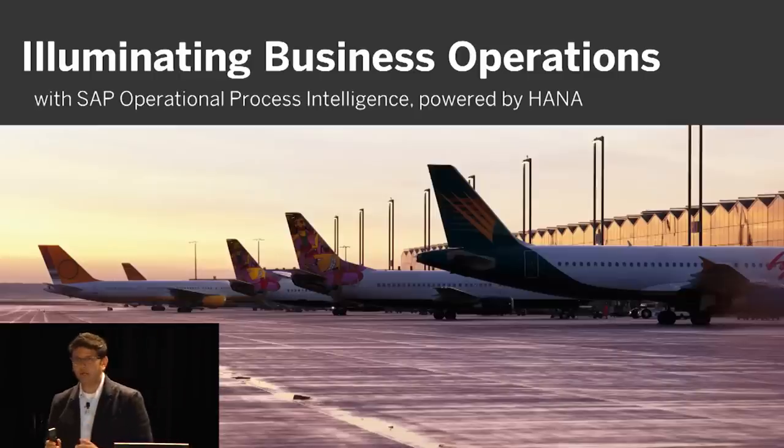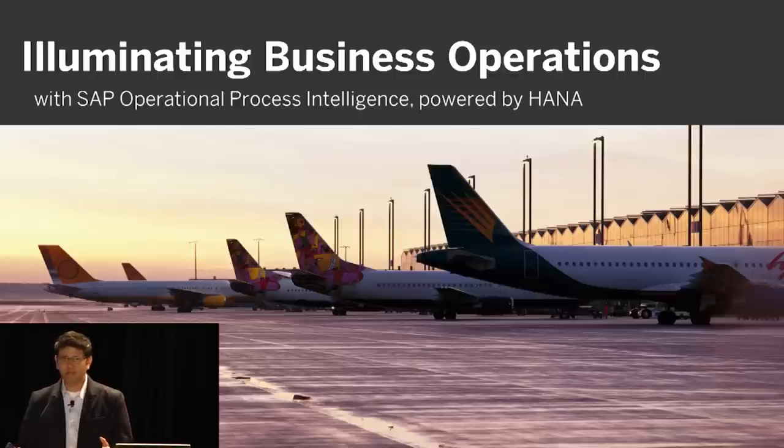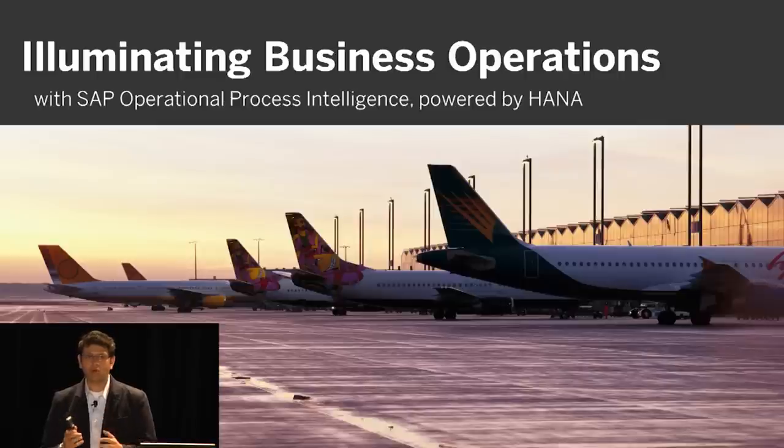I want to tell you a story so you understand the pain points and why we built what we built. I'm going to take you into a logistics hub. If you're ordering anything on Amazon and you have an express delivery — an Amazon Prime account — the shipment goes via multiple hubs and gateways. We are going to get into one of these hubs.